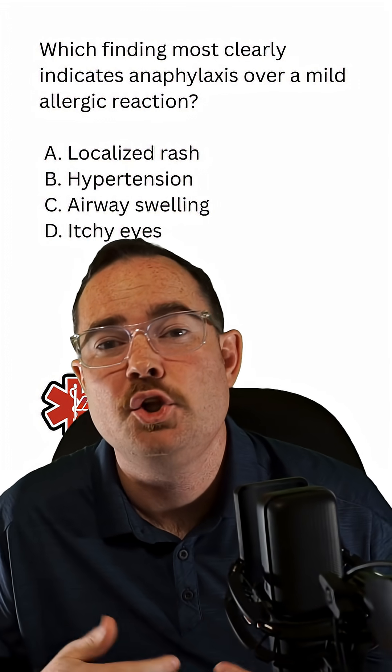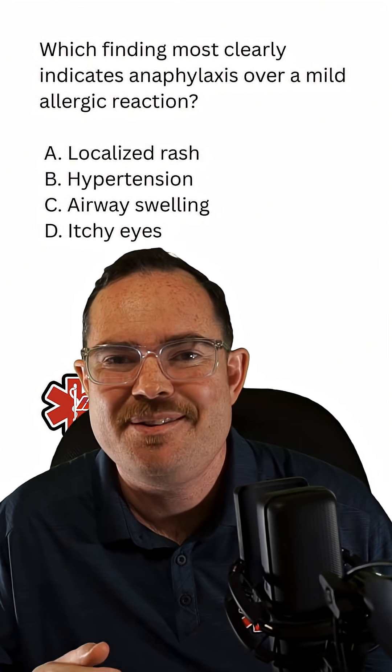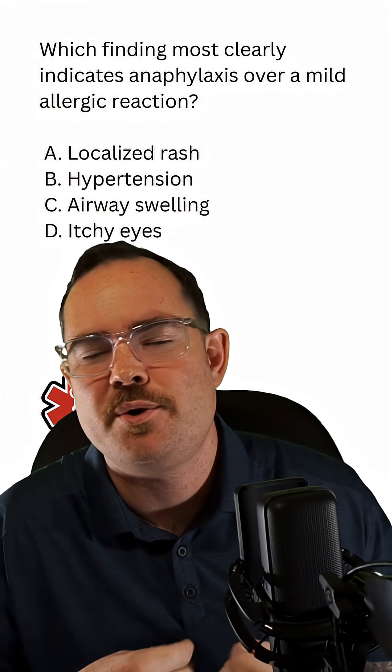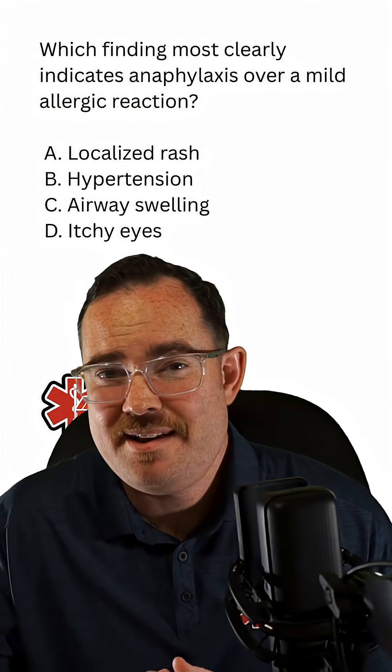Once we start including something like bronchospasming or bronchoconstriction, this now becomes a moderate form of anaphylaxis. This patient now requires some sort of beta-2 agonist or something that's going to open the bronchioles. This is where we start considering albuterol, Atrovent, epinephrine, and things of that sort.